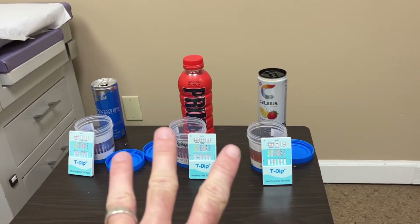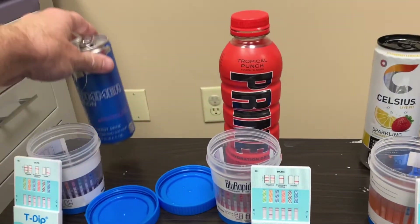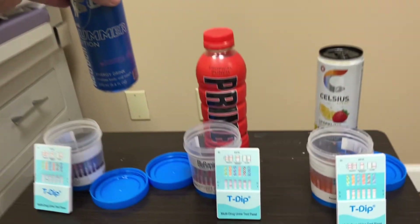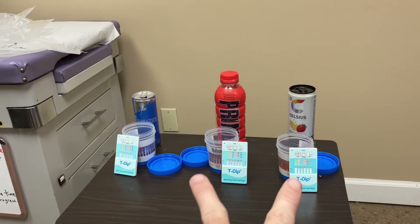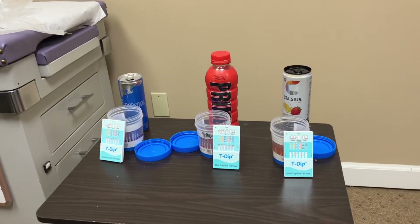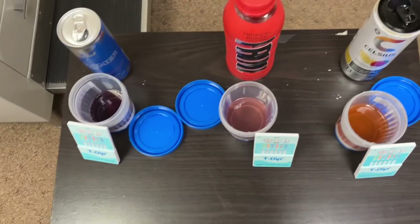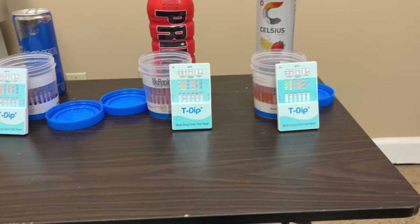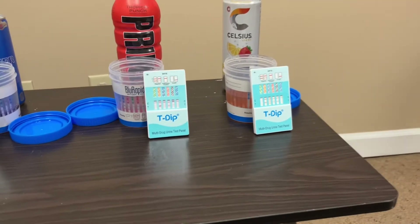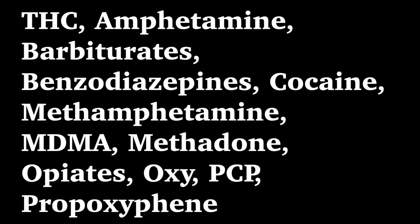Quick disclaimer: we have three different energy drinks — a Celsius, a Prime, and a Red Bull, specifically the June Berry Summer Edition. These are two different 12-panel tests, and we'll go through them all one at a time. Take a look — you can see they are not urine; they're funny-looking colors because they really are the energy drinks.